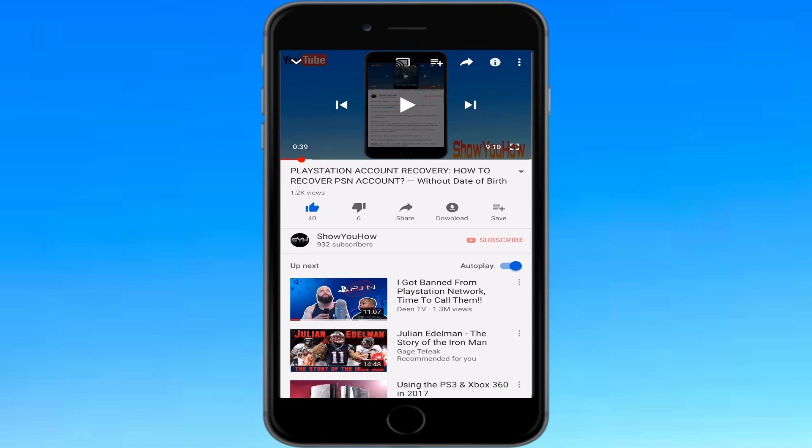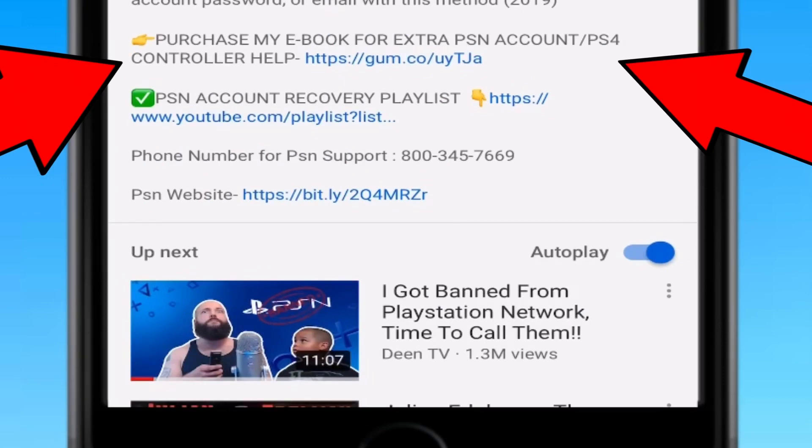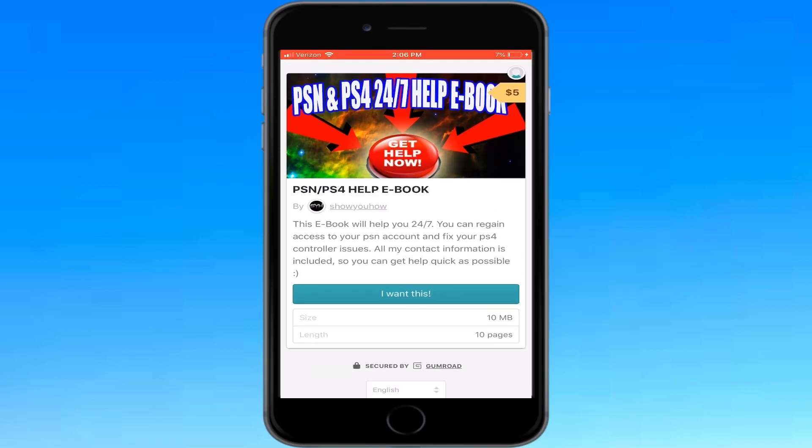...is go down in the description below on the video you're watching right now and click on 'purchase my ebook' for only $5. With this ebook you can get all the information you need to gain access to your PSN account, and you'll have my personal info to contact me 24/7 and I will help you get your account back.